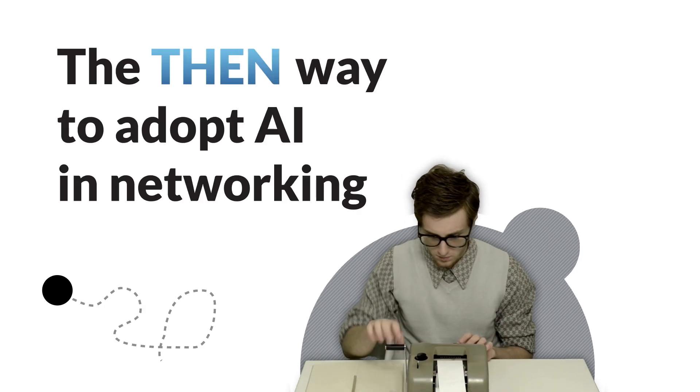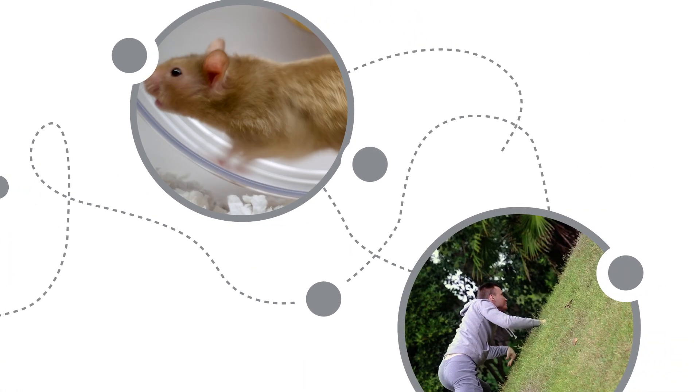The then way to adopt AI and networking? Complex buying processes, deployment headaches, and brick walls. Wicked steep learning curves.